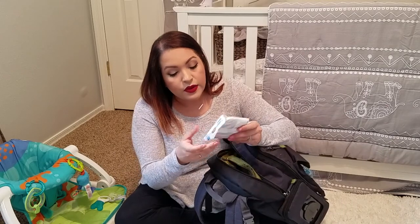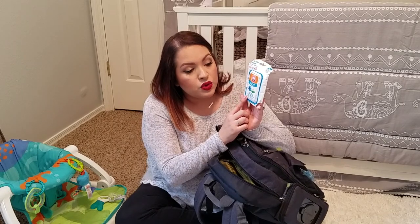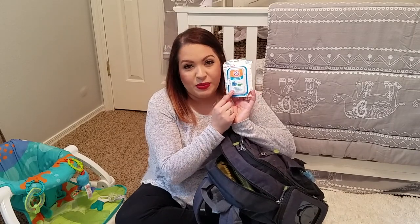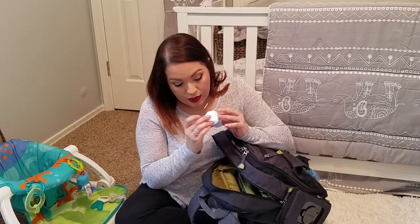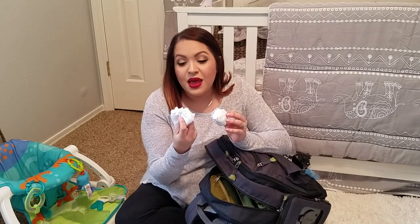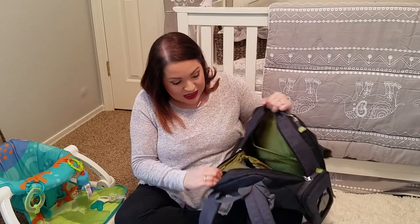Then I have some Munchkin Arm & Hammer natural cleaning wipes with baking soda — these are to wipe down pacifiers, bottles, or sippy cups. We don't use bottles or sippy cups but we use teething toys, so if he drops one I can wipe it down with this. In this little zipper pocket I have two little pairs of socks for him as extras in case I lose one, and two little pairs of mittens from when he was a newborn — turns out you're not really supposed to put mittens on babies, so I just never took them out.